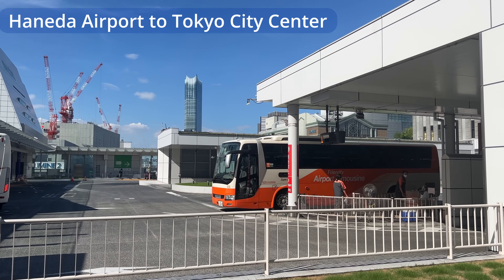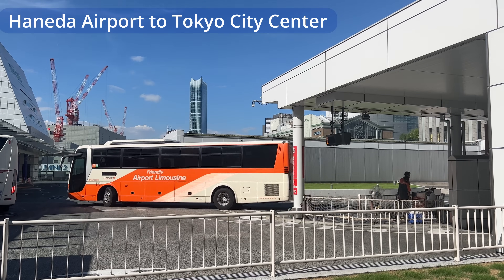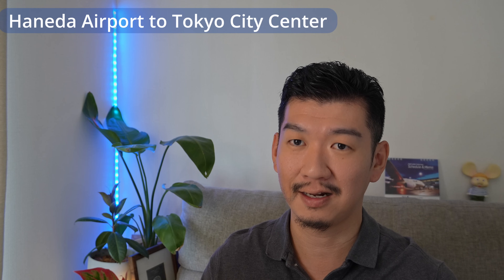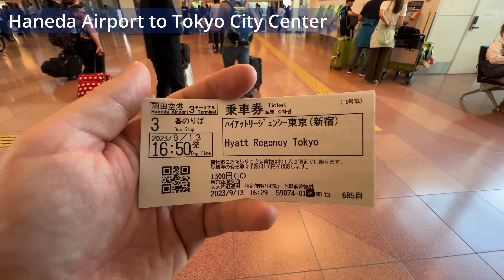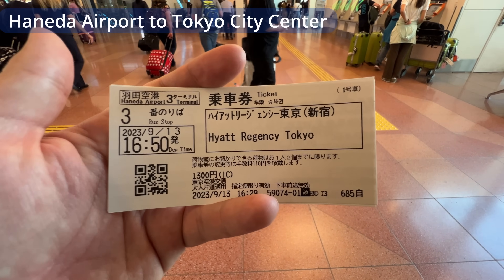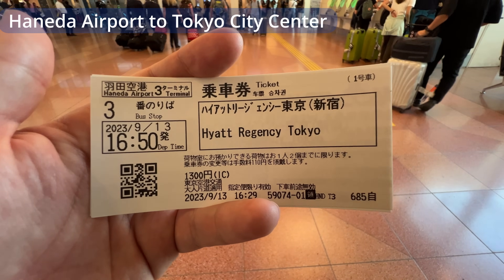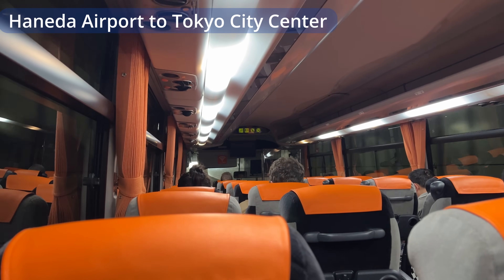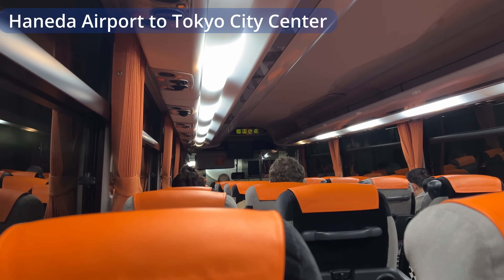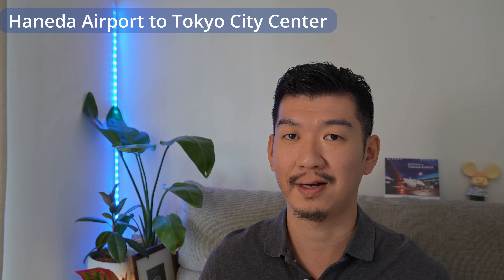From Haneda Airport, you can also take the bus to different parts of Tokyo. For example, the bus from Haneda to Hyatt Regency by Shinjuku Central Park was 1,300 yen. There are several different routes to Shinjuku and various parts of Tokyo. Right now they don't run a bus to Tokyo Station from Haneda Airport. My bus was stuck in traffic and it took about 1 hour to Shinjuku.